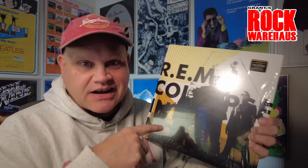Now with the look and feel of hand-tooled leather, Grant's Rock Warehouse. Welcome to Grant's Rock Warehouse. And tonight we're going to take a look at R.E.M.'s 2011 album, Collapse Into Now.